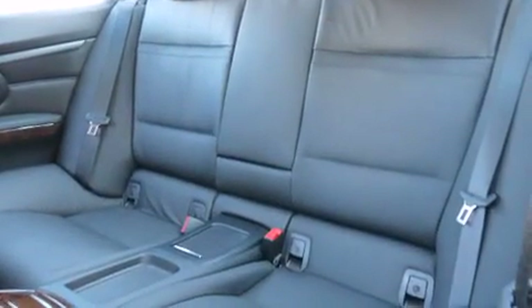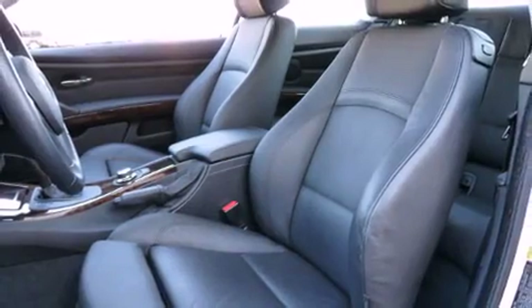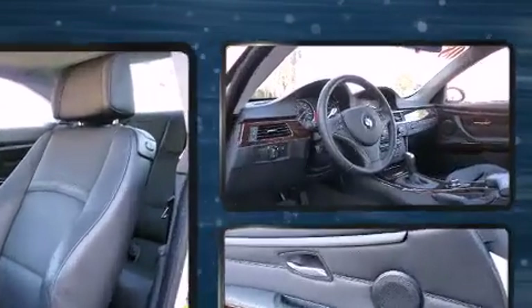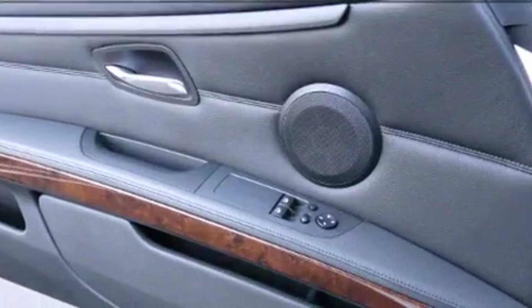BMW ensures the safety and security of its passengers with equipment such as head curtain airbags, front side impact airbags, ignition disabling, and four-wheel disc brakes with ABS. Brake Assist technology provides extra pressure when applying the brakes.